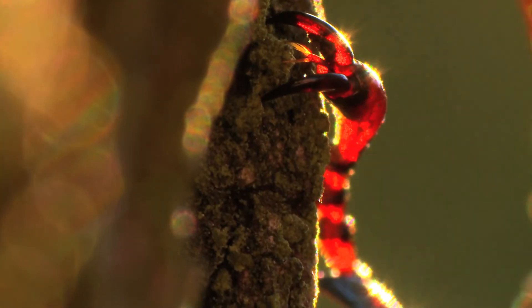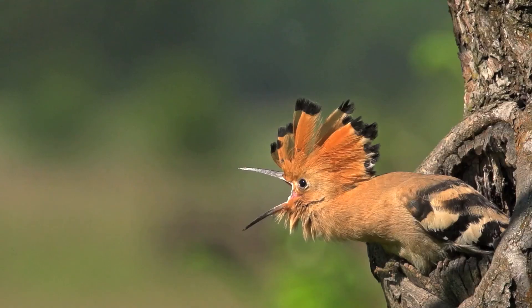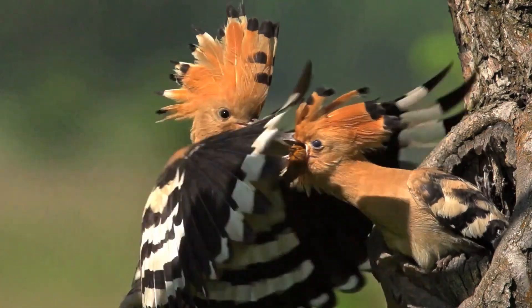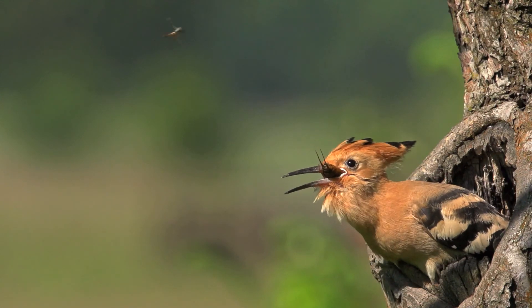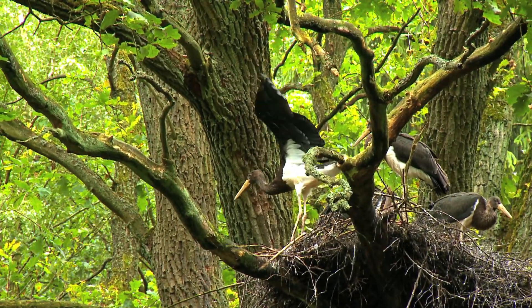Some of these animals are retiring and only rarely seen, while others are especially able to charm us. But whether they are small or large, pretty or ugly, all need trees whose lives began decades or centuries ago, if they are to survive.